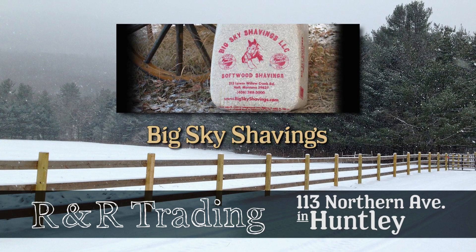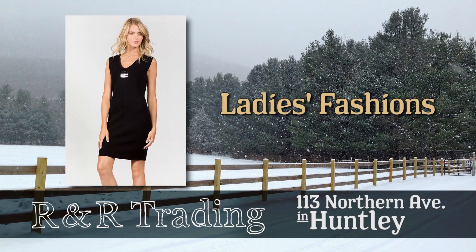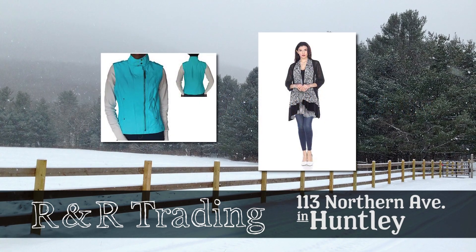R&R Hardware carries Big Sky shavings, the dust-free premium bedding. And of course, R&R offers the latest in ladies' fashions, with new spring arrivals coming in.